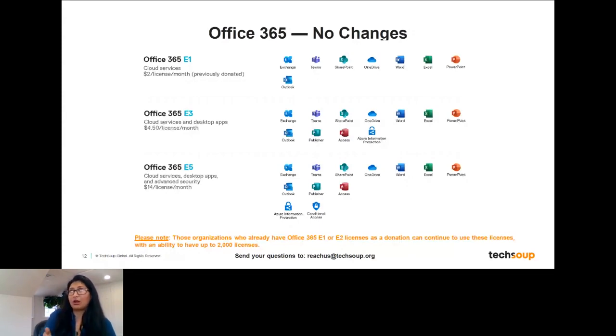There is a cap of 2,000 licenses on the donated E1 and E2 subscriptions. The Office 365 E3 license at $4.50 per license per month is popular with organizations that work with sensitive data, as it includes inherent security features. For advanced security needs, there are E5 licenses as well as Microsoft 365 E3 and E5 licenses, which include Azure Information Protection and Power BI. The more complex your security needs, the more comprehensive the available suites.